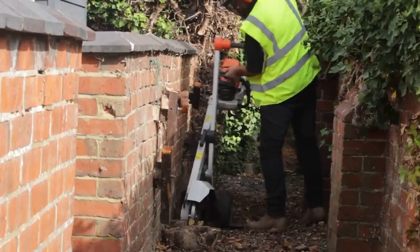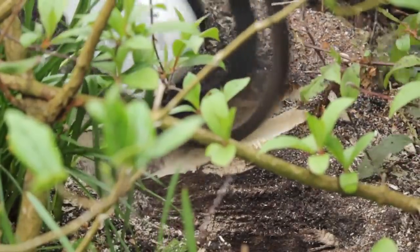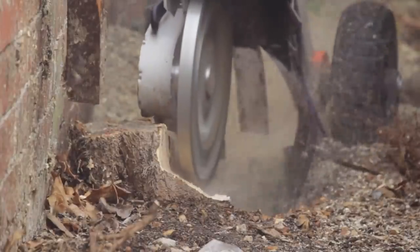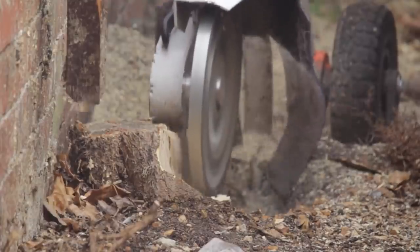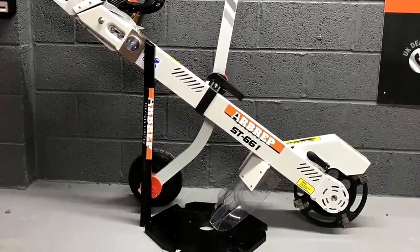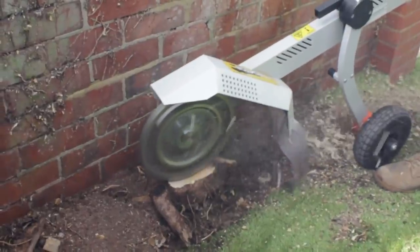The weight of the loaded machine is about 30 kilograms, and manual transportation using the pneumatic roller does not cause any difficulties. The average time to remove a stump of a hard fruit tree with a diameter of 12 to 14 inches is about 15 to 20 minutes.